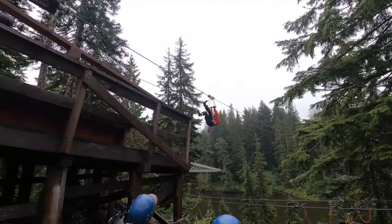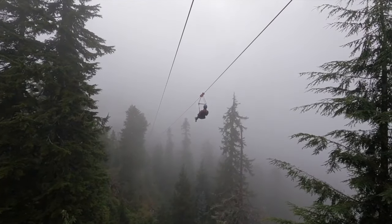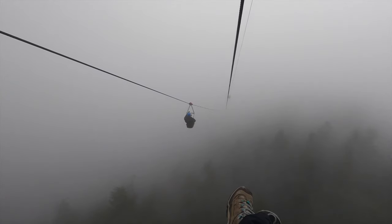Grouse Mountain zip line is a five-line double-track circuit taking you over canyons and old growth forests at speeds of up to 80 kilometers per hour.